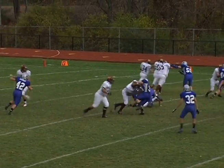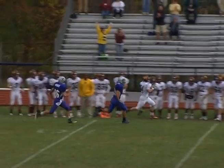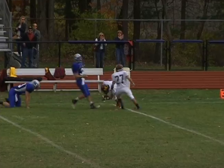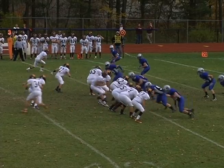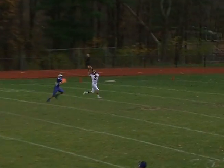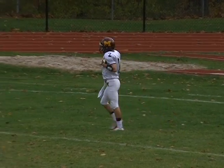Madison goes right to work at Kittatinny. Watch Pat Zerman on the first play from scrimmage on the sweep, taking it up the far sideline for 43 yards before Joe Rapazi saves the touchdown for Kittatinny at the Cougars 36. Then off the fake pitch, Madison quarterback Sam North hits Christian Scarpello for the touchdown from 35 yards out. The Dodgers have a 7-0 lead in the first quarter.